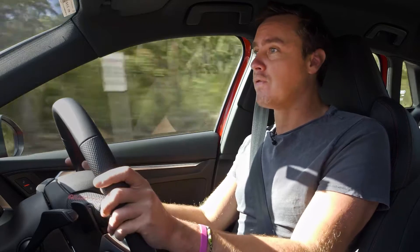This is the S3 — the 2022 version — a car I'm not completely unfamiliar with.